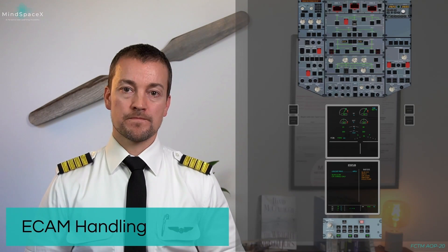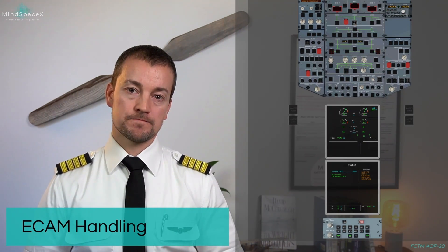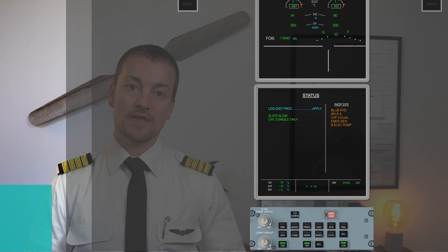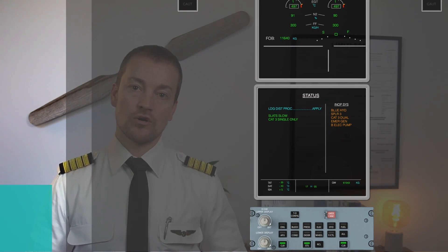Status. Stop ECAM — no normal checklist, no computer reset. Read status. Landing distance procedure apply. Slats slow. Cat three single only.